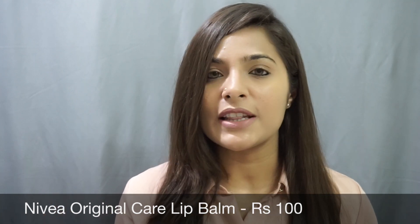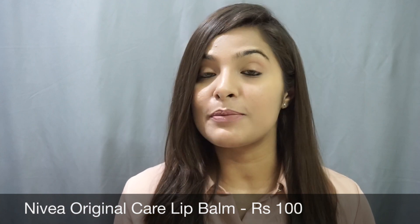Imagine buttery soft and smooth lips in just rupees 100 — well, this Nivea lip balm does all the good for your lips, keeping them chap-free, moisturized, and hydrated. This Nivea lip balm has shea butter in it that intensively cares for your lips and protects them from drying out.